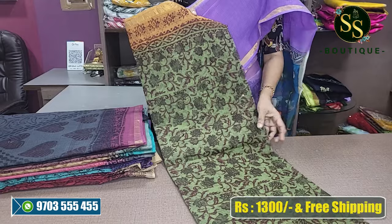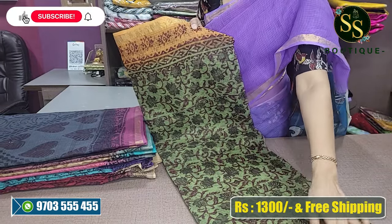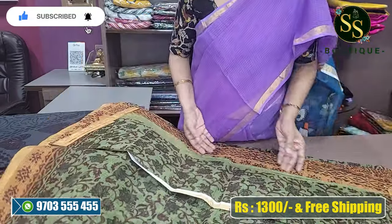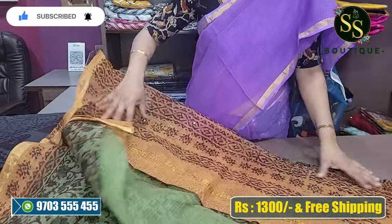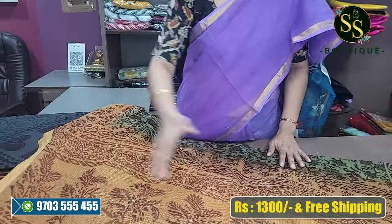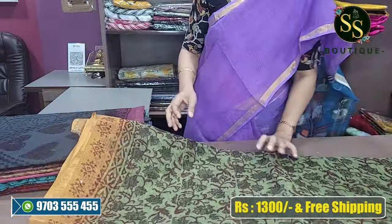This is a light pastel green color with a mustard color border. All over floral design. It has a beautiful palette and a mirror design with a matching blouse.